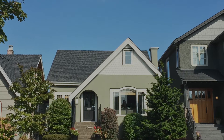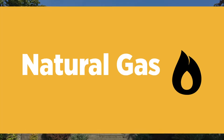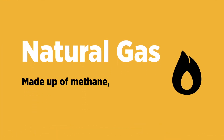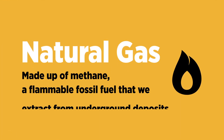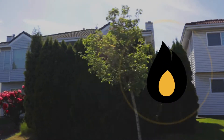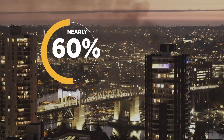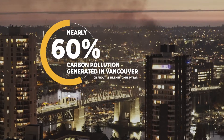The two most common sources of energy in Vancouver's buildings are natural gas and electricity. Natural gas is made up of methane, a flammable fossil fuel that we extract from underground deposits. Most of our existing buildings burn natural gas to heat our spaces and hot water.